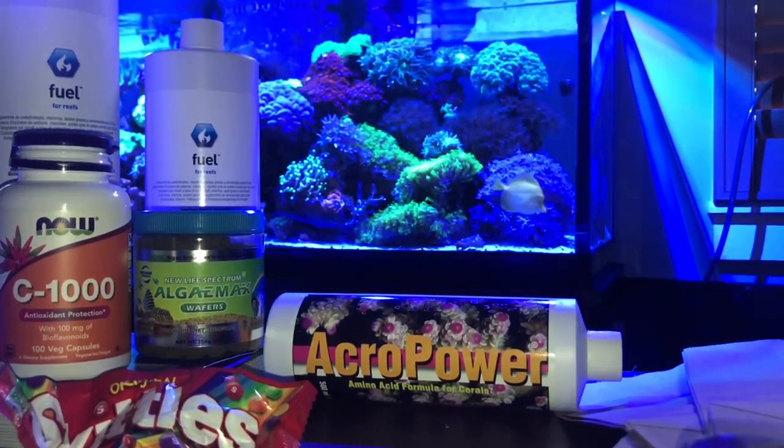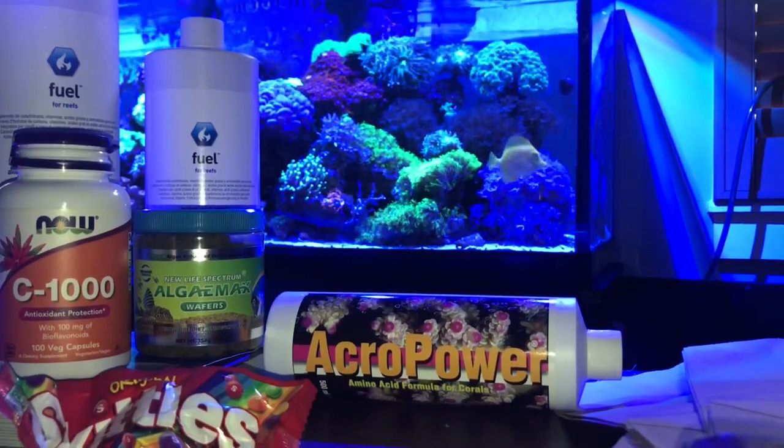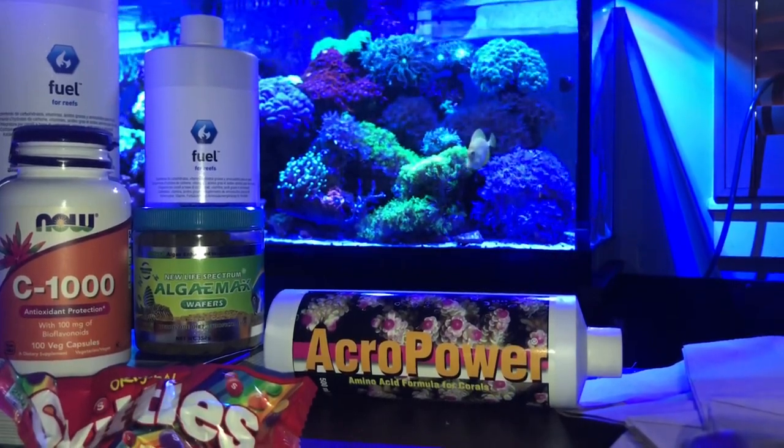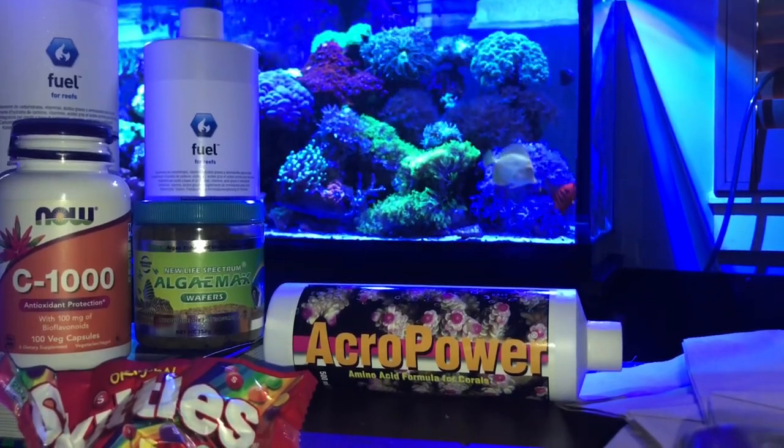I'm also looking into dosing vitamin C. The Skittles are for me, and the vitamin C is for me, but it is something I'm thinking about adding. Until I get Skittles in my tank, I will have the next best thing.